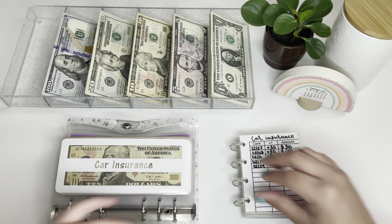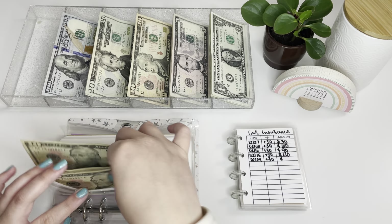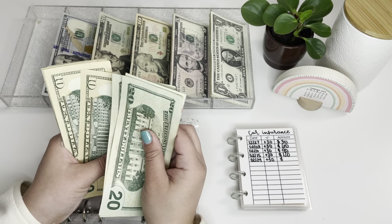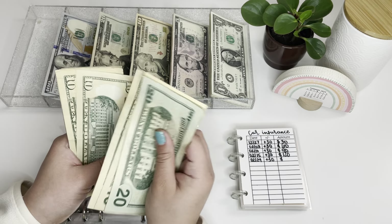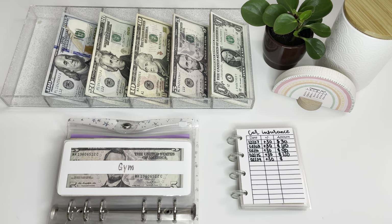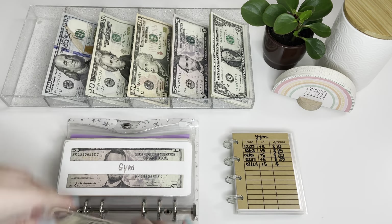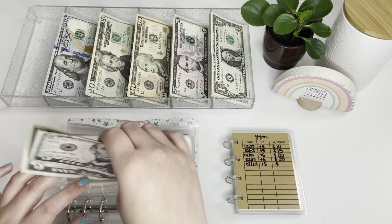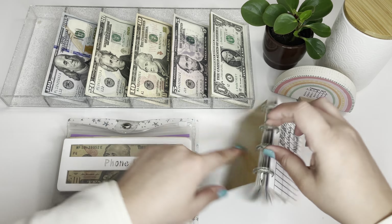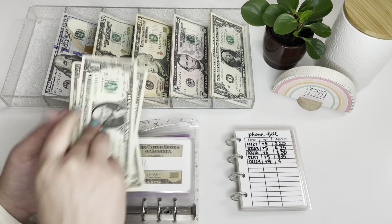My car insurance is getting $30, and it has $150 — which is how much I pay, so we are all good there. Then my gym membership is getting $5, so it's at $10 now. My phone bill I just paid, and I am adding $9 for next month, so we have $9 in that one.